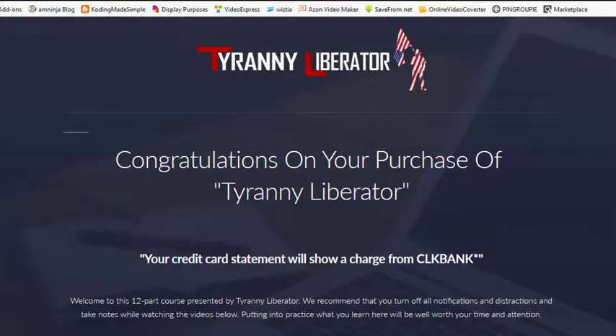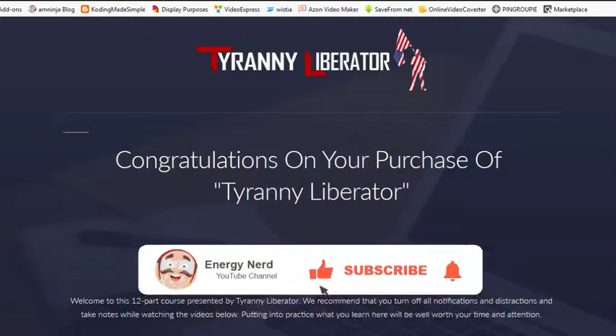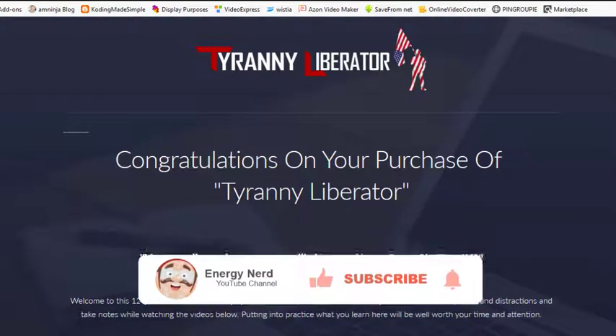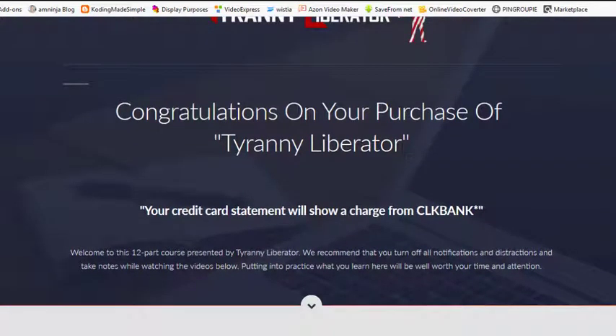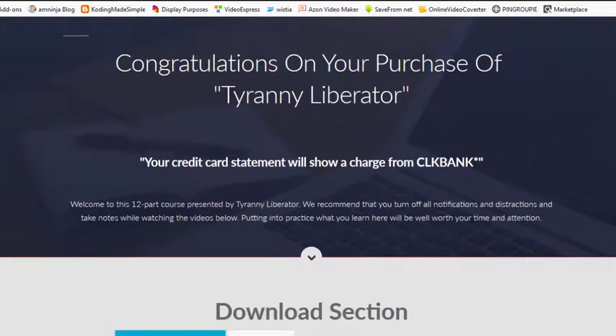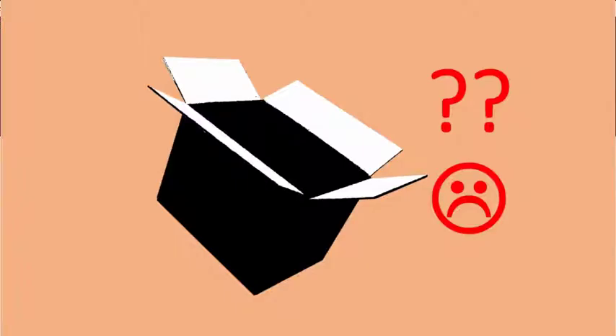Tarani Laborator Review. Hello, Energy Enthusiasts! In this video, we are going to be reviewing the most requested product review called Tarani Laborator. As always, we first get the product and record our reviews, to make sure that you are not buying another black box.